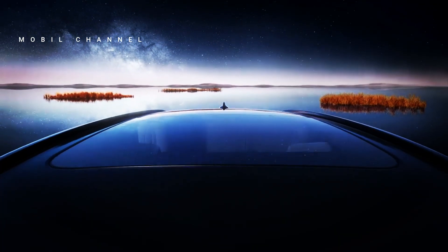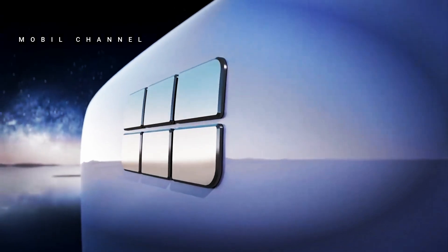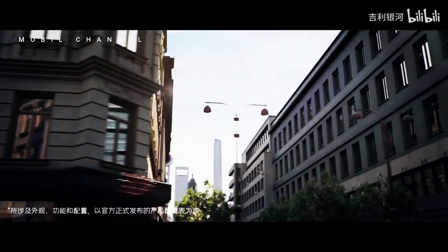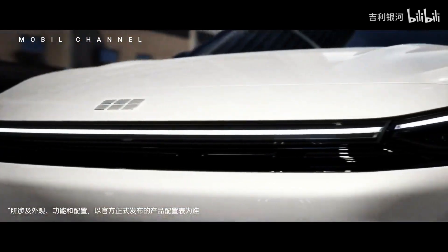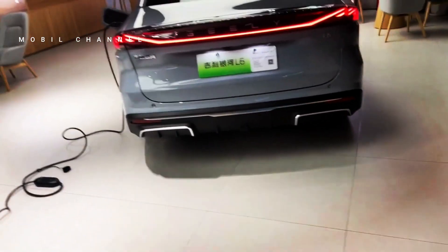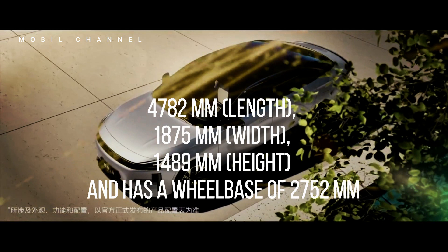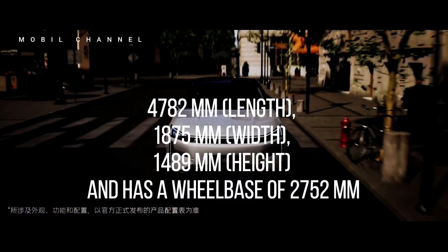This vehicle is built with the ECMA architecture and 72 percent of the body composition is made of high-quality high-strength steel. Users can choose between 16-inch 205/55 R16 or 17-inch 215/55 R17 rims. As a sedan, the Galaxy L6 measures 4782mm in length, 1875mm in width, 1489mm in height, and has a wheelbase of 2752mm, offering seating for five passengers.